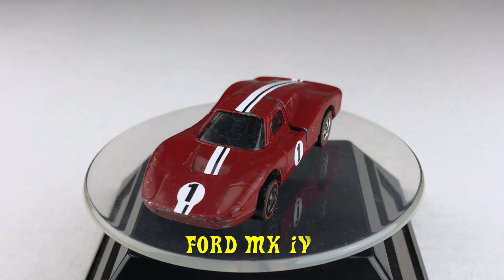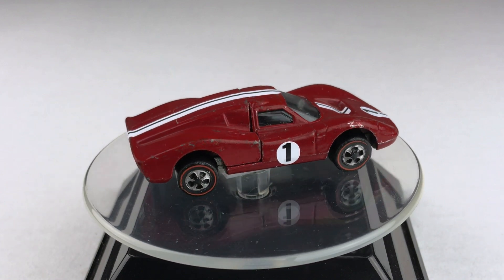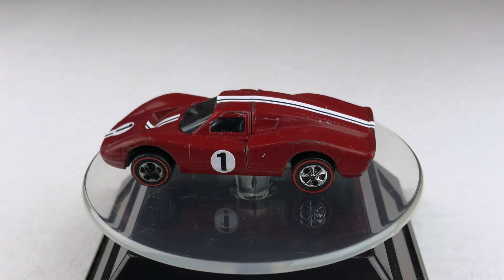The first car on the turntable is my Ford Mk4. This car was released in 1969 as part of the Grand Prix series. It's color enamel red and it's sporting some very nice reproduction stickers.